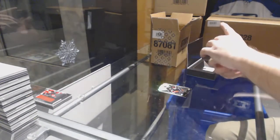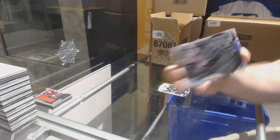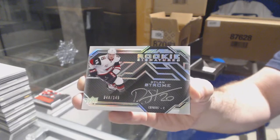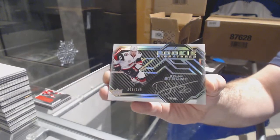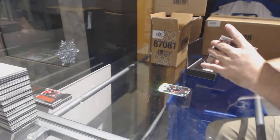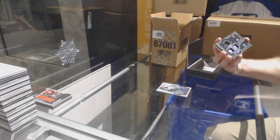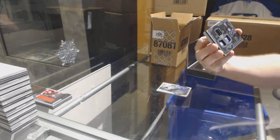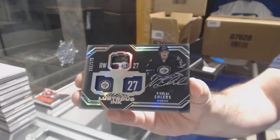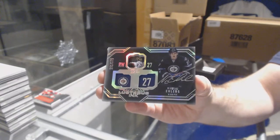For the Coyotes, Rookie Signatures, Dylan Strome. For the Winnipeg Jets, numbered to 175, Lustrous Ink, Nikolaj Ehlers.